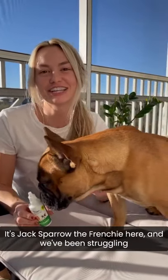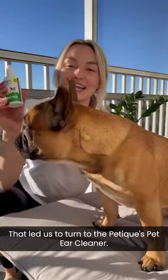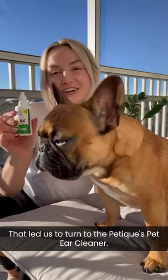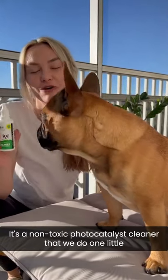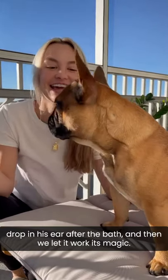Hi guys, it's Jack Sparrow the Frenchie here and we've been struggling with chronic ear infection for a while, that led us to turn to the Pedicure Pets Ear Cleaner. It is a non-toxic photocatalyst cleaner that we do one little drop in his ear after the bath.